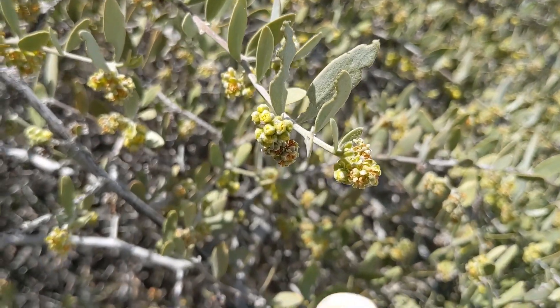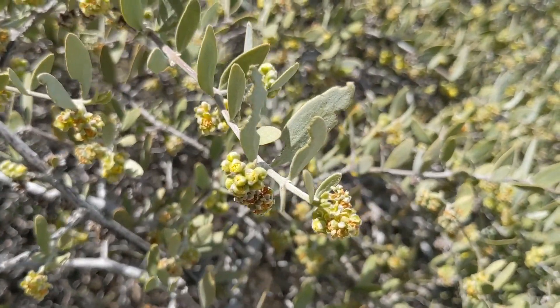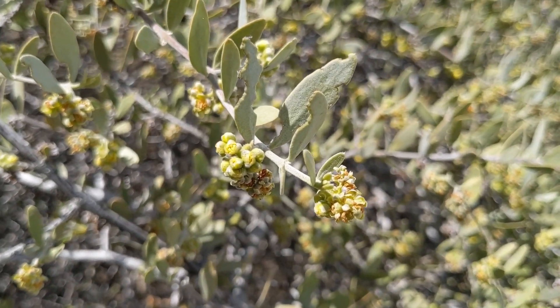This is a male plant, and you can see these are the male flowers. This plant will only make pollen, which are the male gametes of a plant.